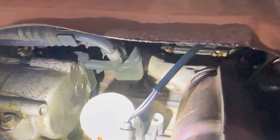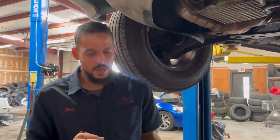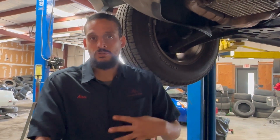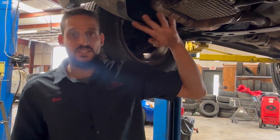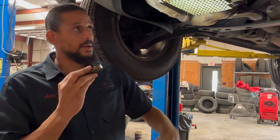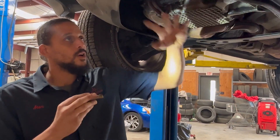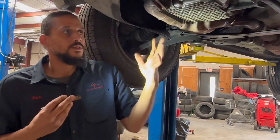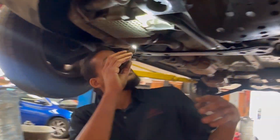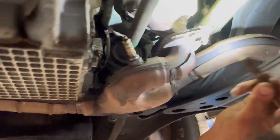Looks like that's where the leak is coming down from. I always tell my customers and mechanics striving to be better: when chasing down oil leaks, you've got to start from the top and work your way down. Because that top leak is going to drizzle down, the wind's going to catch it, and it's just going to spread everywhere. But just looking at the oil pan, I don't think we have oil pan issues.